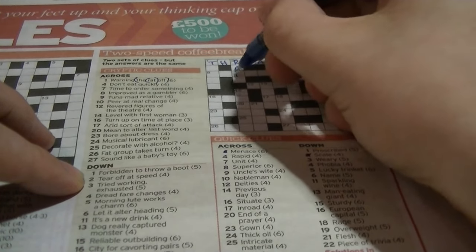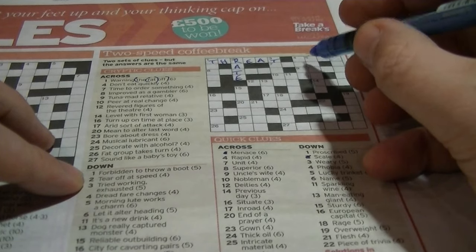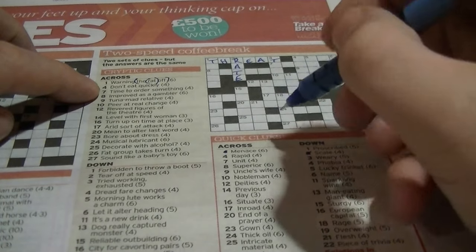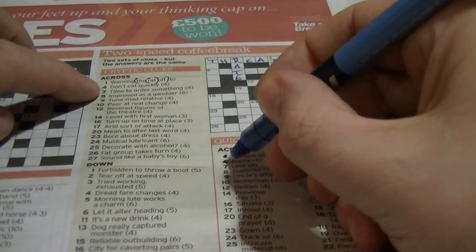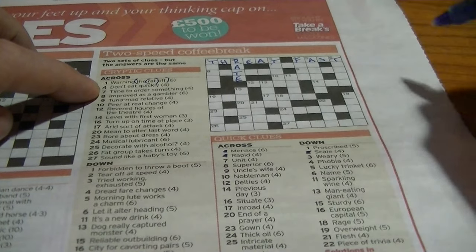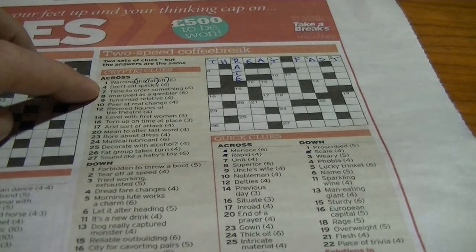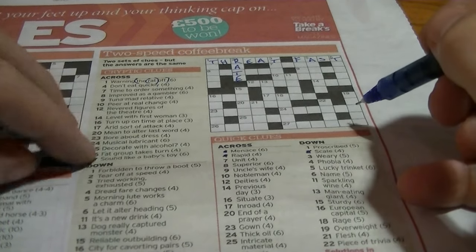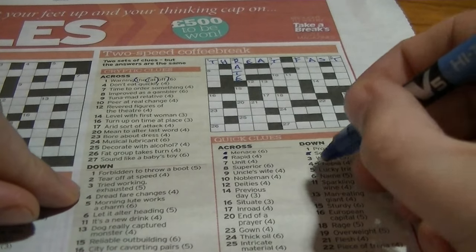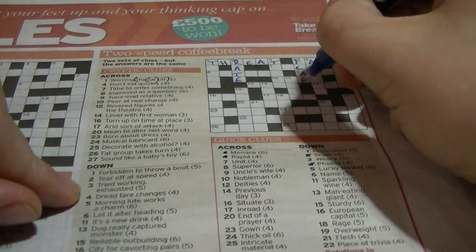Four down: 'this', four letters — 'fast'. 'Don't eat quickly': don't eat would be the fast, and quickly is fast. Another four down: 'phobia', beginning with F — I'd say it's 'fear'. 'Fear changes again' — 'fear' is an anagram. You see how often these anagrams are popping up.